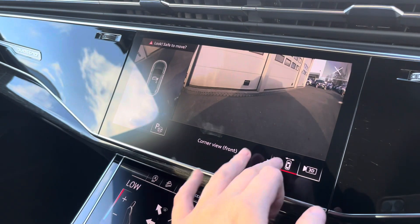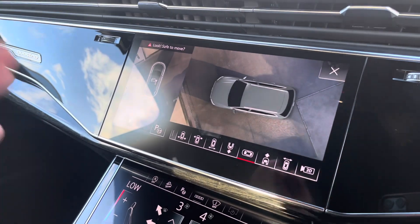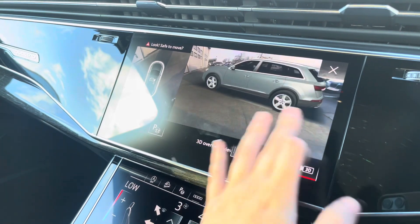A 360-degree camera is also fitted, which is ideal for all those manoeuvres, providing you with full visibility around your vehicle. Front and rear parking sensors are also there to alert you of objects close by.